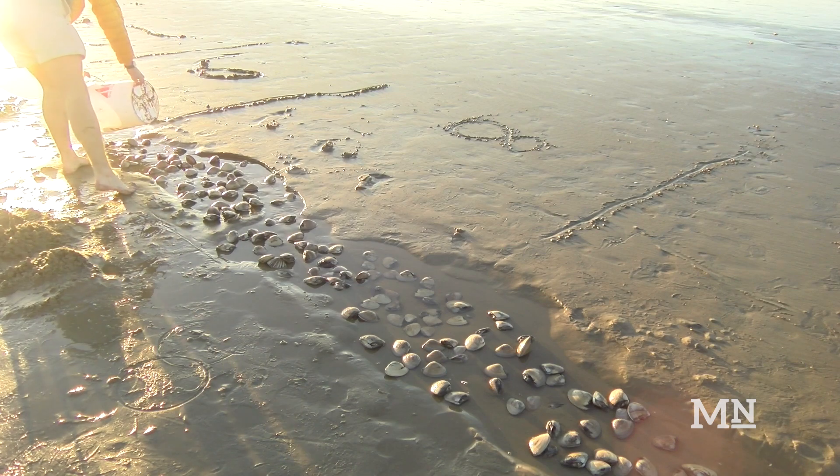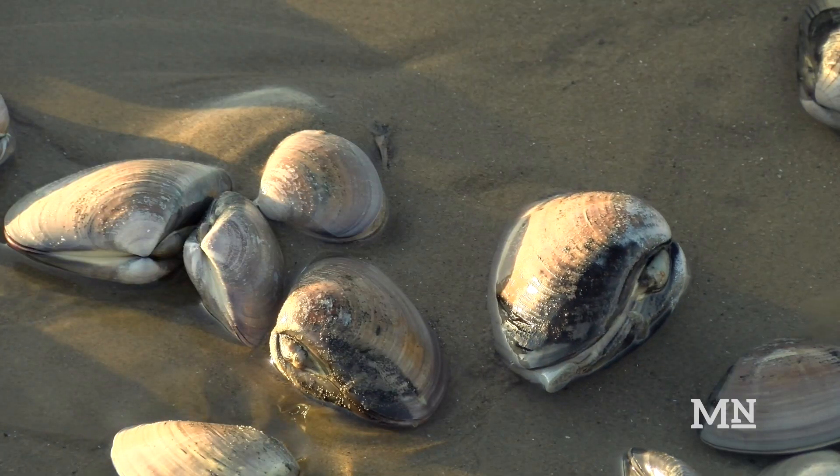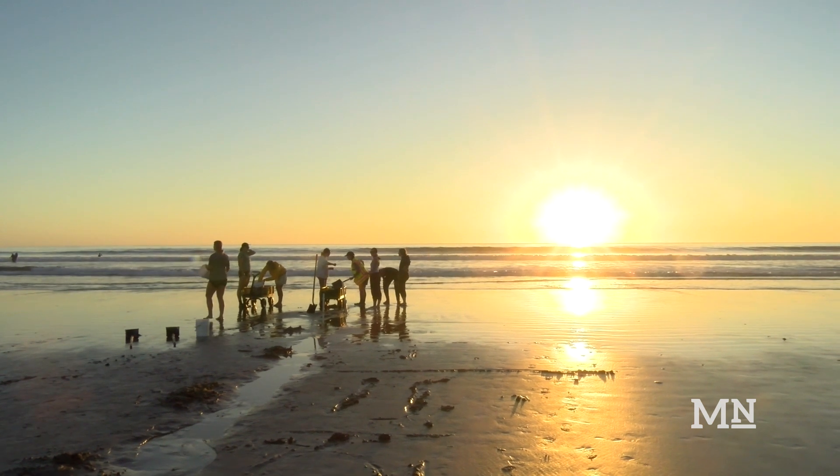The clams are then returned to their trenches where they begin to dig themselves back into the sand. The 10-year data set examines the clams' abundance and size over time, giving researchers an important insight into the invertebrates' population.